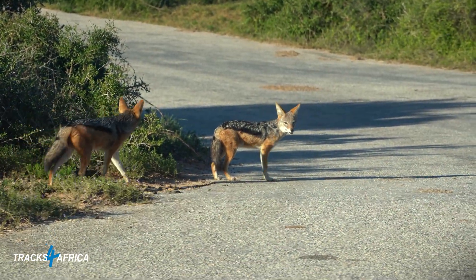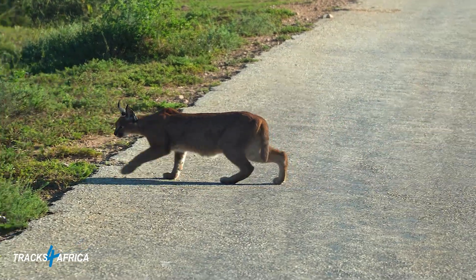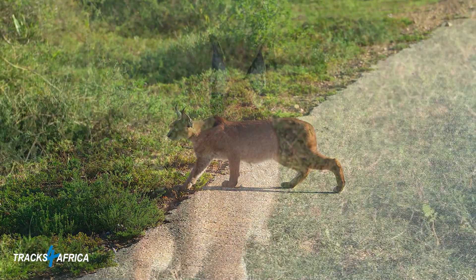Our time spent in Addo Elephant Park was a wonderful way to round off our epic adventure. We didn't see any big cats in the park — other than a rooikat. But such is wildlife.